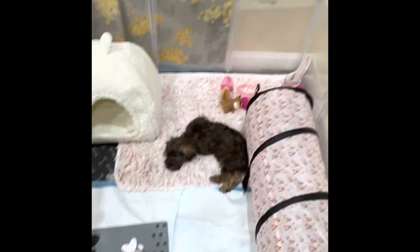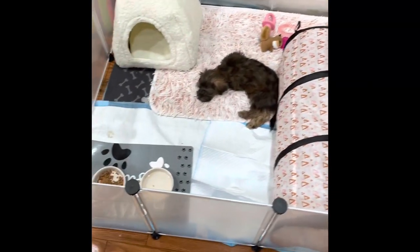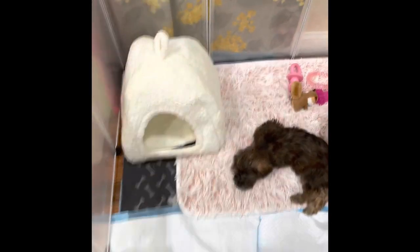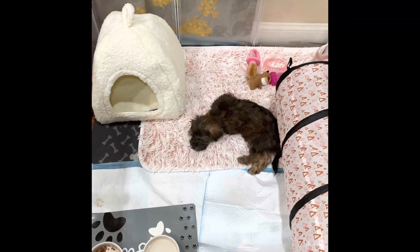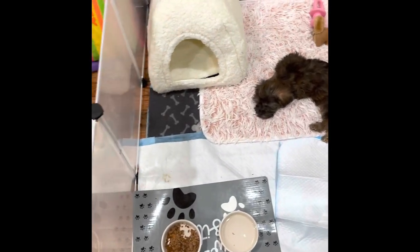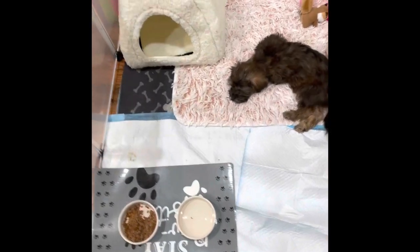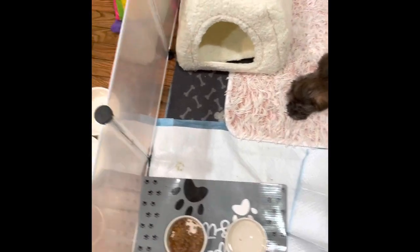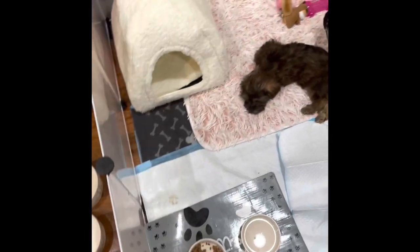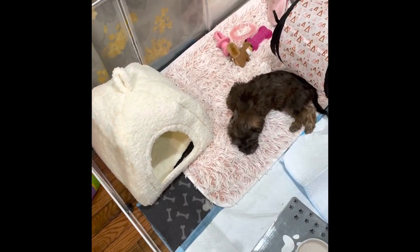I wanted to show you Bella's new playpen — it's just this white or clearish color pen. She's able to jump out of it, so we're going to keep it another week and see if it works. If not, I'll look for a higher one or order another set like this and double it.